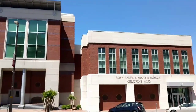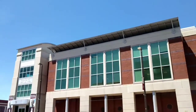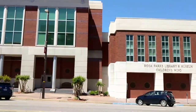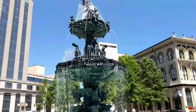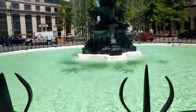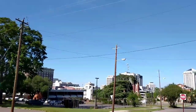Rosa Parks Library Museum. All righty, that's the end. Thank you all for watching. Please like, comment, subscribe. Be graceful.